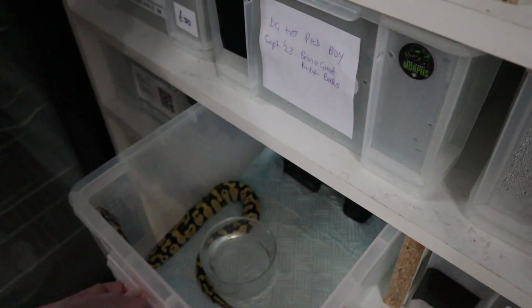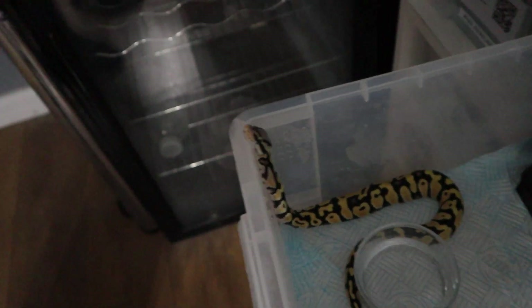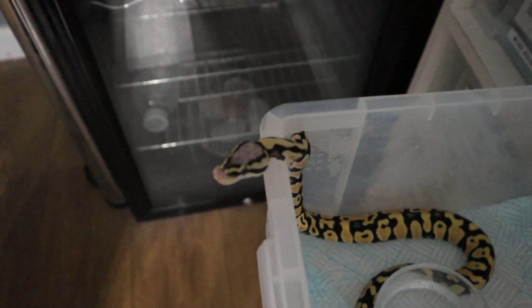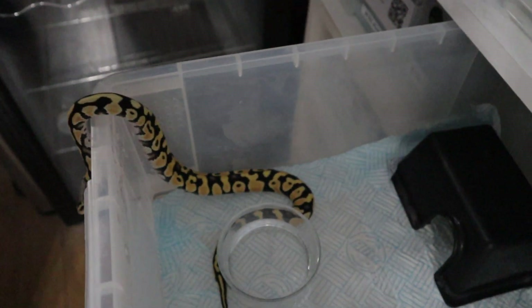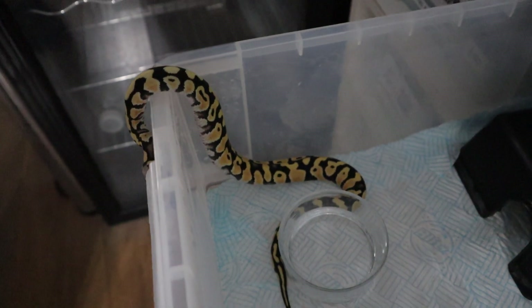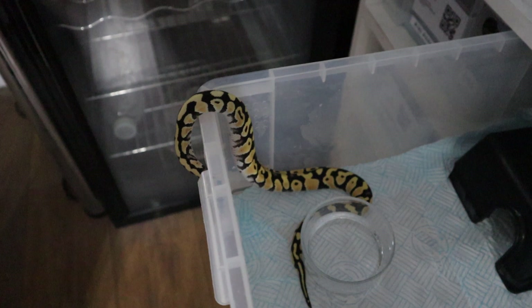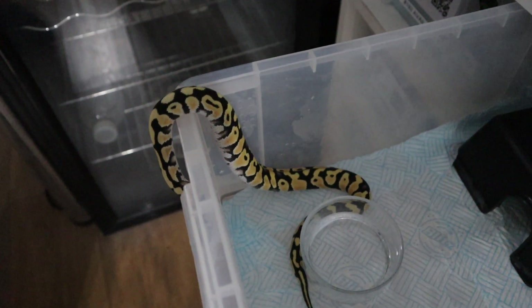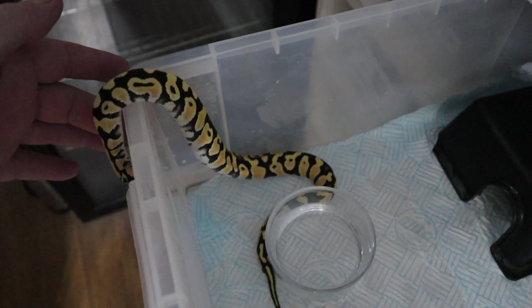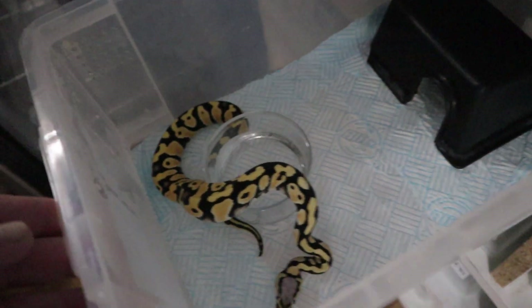I just wanted to show you how this boy is doing - he's our DG Het Clown boy and he's a pastel. I forgot to add pastel on the label so I must update that. You can see the pastel gives him that white head stamp. He always likes to come out and explore. He's putting on some good weight, so our DG projects are doing particularly well. The DG Visual Pied is also putting on weight at 125 grams - this boy is doing beautifully.